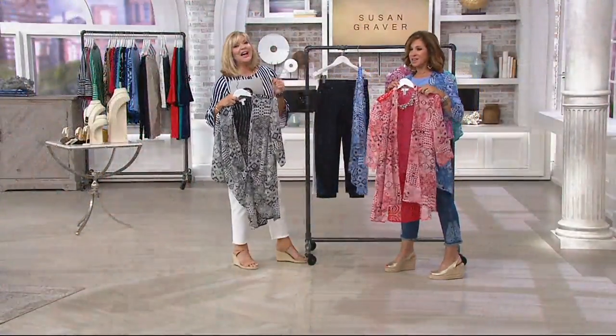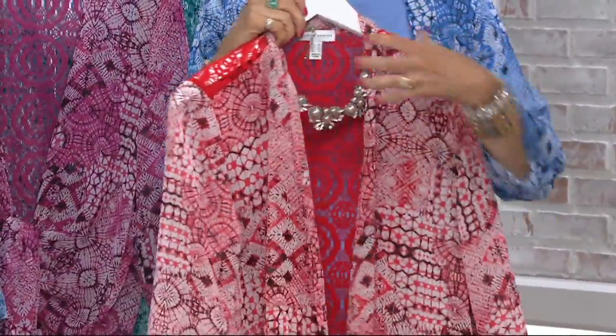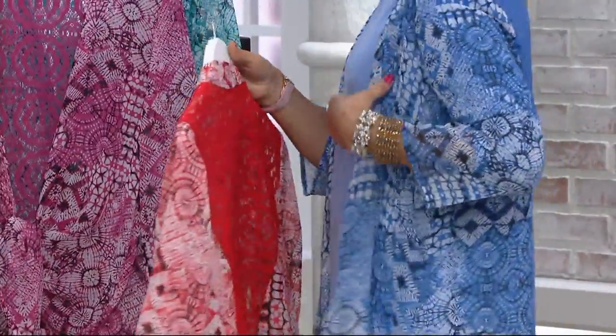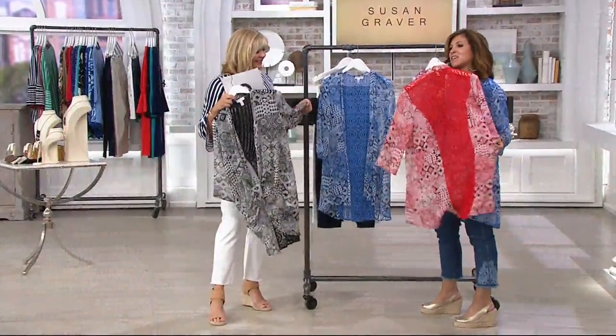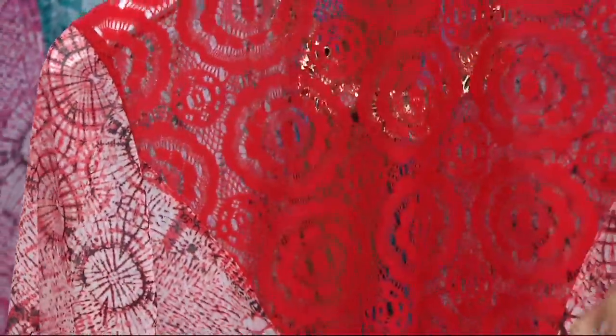Look at the new color today — coral. And I was so torn this morning, going back and forth from the blue to the coral. We know blue is your favorite, so that's why I went for the blue. But this color just brings brightness to your face — you don't need to run for lipstick and blush.